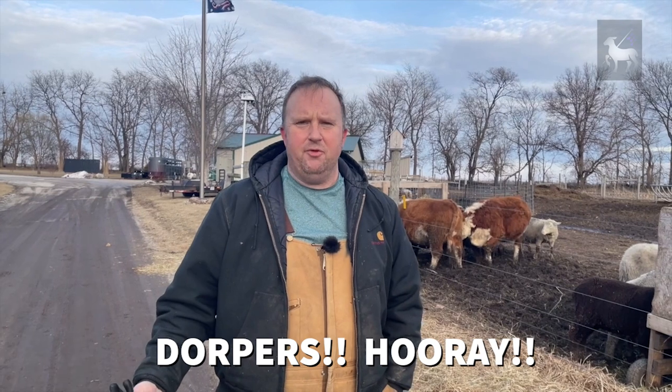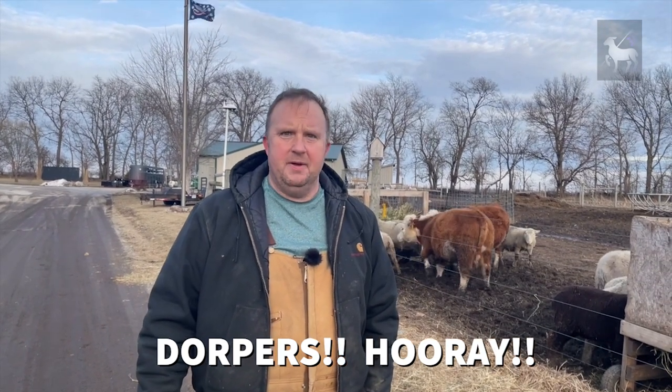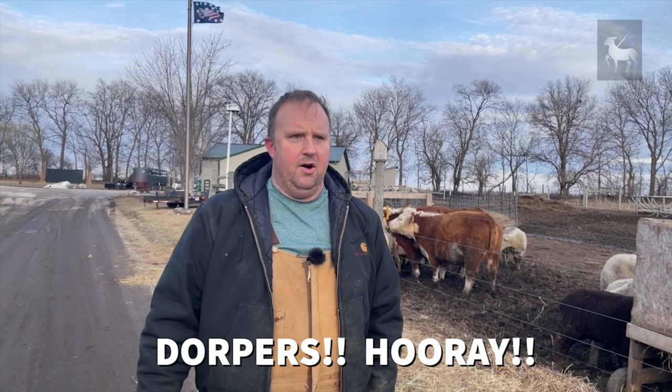There is a huge push for Dorpers lately — I keep hearing that Dorpers are the best sheep. The best sheep for what? Do they grow the fastest? No. Are they the biggest? No. Are they the most friendly? No. Do they have good worm resistance? Yes. Do they have a really good carcass? Yes. They have a lot of positive attributes. But are they the most prolific? Absolutely not. So every breed has a specific area where it excels.